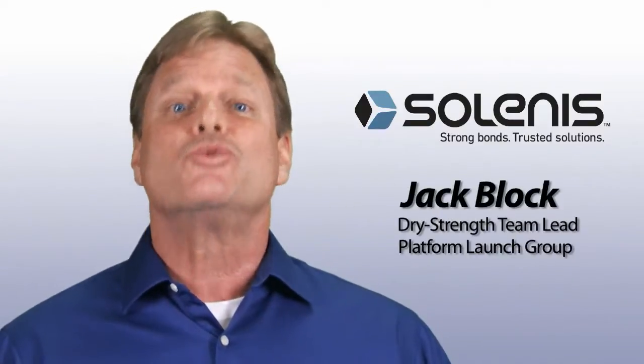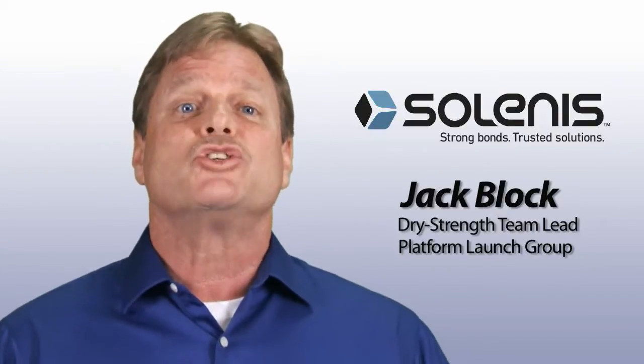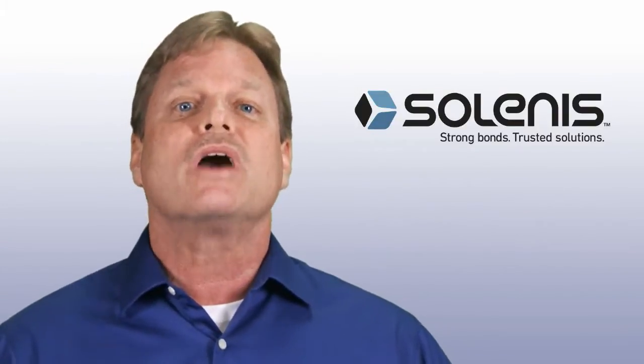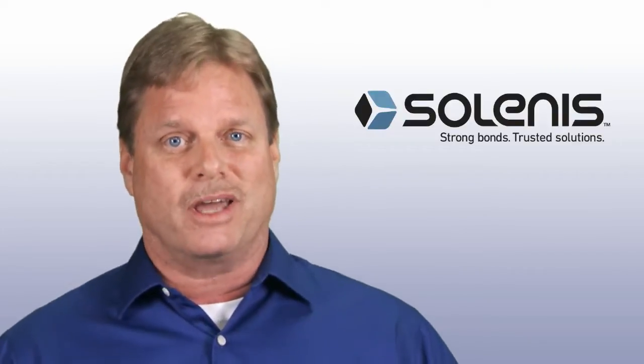Hi, my name is Jack Block, a DryStrength team lead in our platform launch group. Since I'm dedicated solely to DryStrength, I work with customers every day to address the challenges associated with making recycled container board.